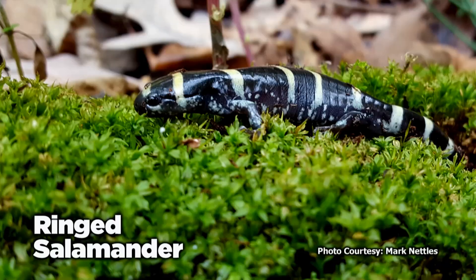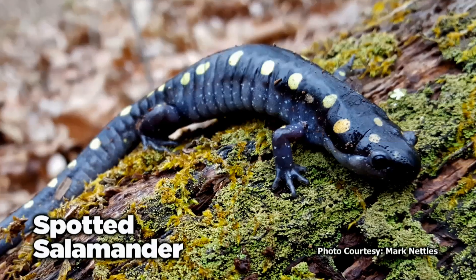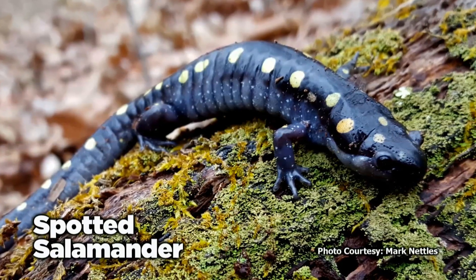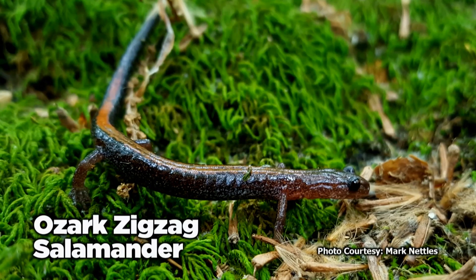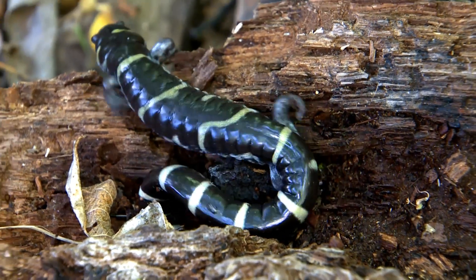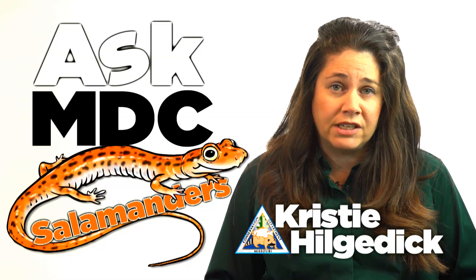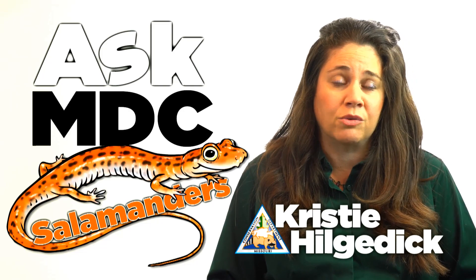Some live near caves and spring openings. Common ones you might see are spotted and marbled salamanders. Unfortunately, many amphibian populations are declining. So how can you help? If you have a fallen log on a north-facing forested hillside, consider leaving it alone because it probably serves as a refuge.